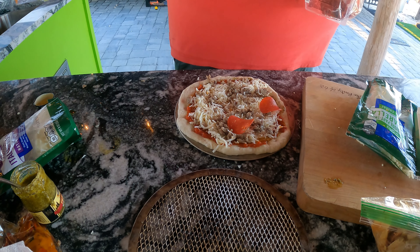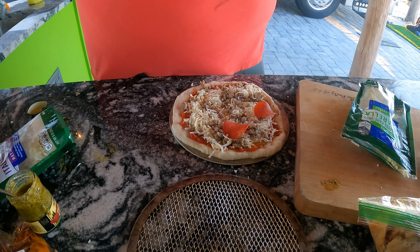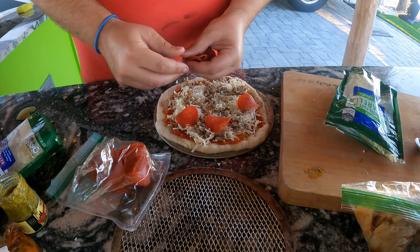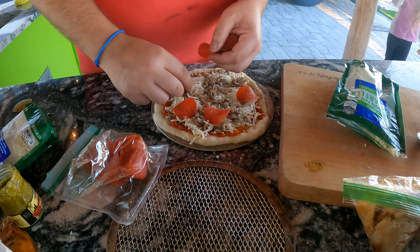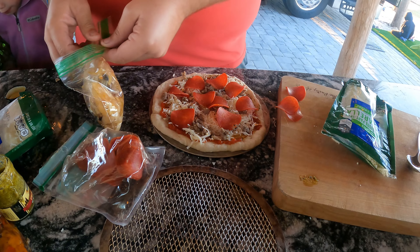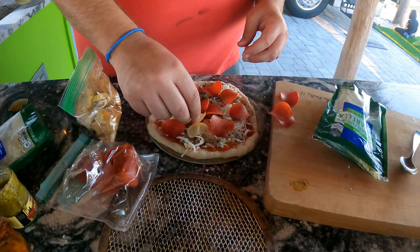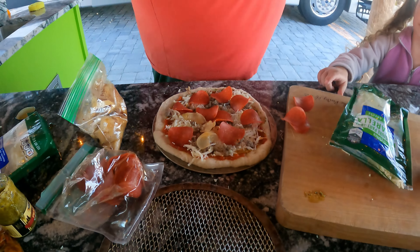He said he wanted to try a little bit of onions. Yeah, just a wee bit of onion — just a little bit. I'm excited to see what it tastes like. Let's go check yours.